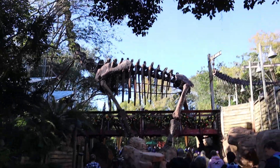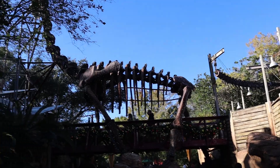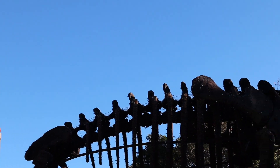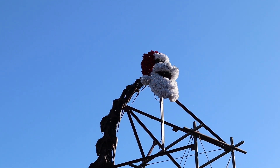The lights on the Brontosaurus changed to red and green. We can see the moon is out now. We're going to end our tour coming back onto Discovery Island, hopefully to see some different puppets.